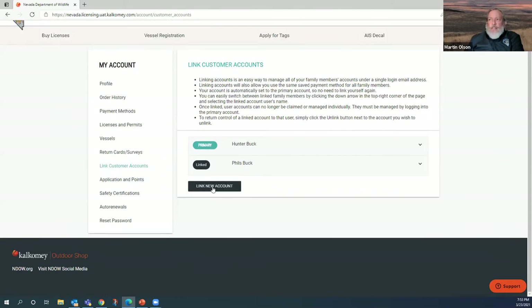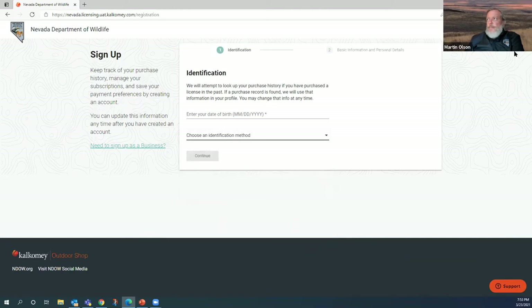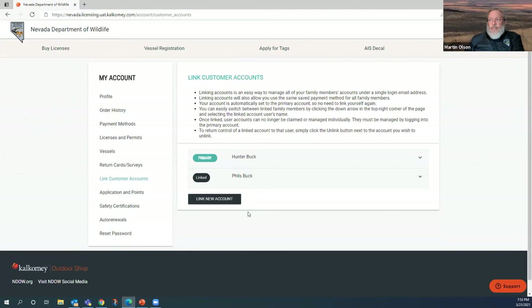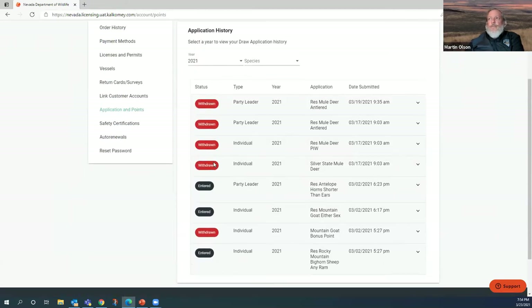If I want to link someone new to the account — say a friend coming into town who asks me to take care of it — I click the link button, enter their birth date, and choose one of the identification sources. On the linking accounts page, you can link as many people as you wish. If you're new this year or want to see your applications and points, go to the Applications and Points column. You'll see your applications, and note that if you withdraw from any, you've already paid the application fee and it is non-refundable.